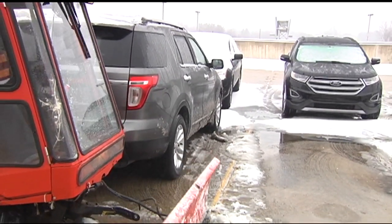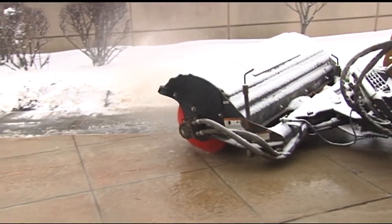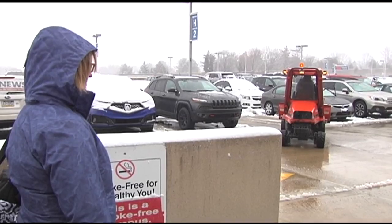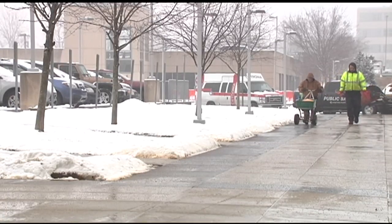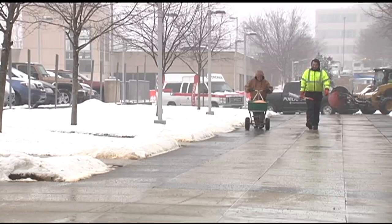Snow and ice clearing, perhaps a little less high-tech but no less crucial, at Lehigh Valley Health Network. Our biggest priority is to make sure that our patients, our staff, and our visitors are safe. We want to make sure they're able to access the hospital because they're obviously here for a reason. Cleanup here is non-stop, sometimes re-salting areas every 20 minutes. They have a large crew — anywhere from 30 to 40 staff members out cleaning. Jamie Stover, 69 News.